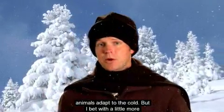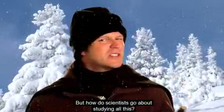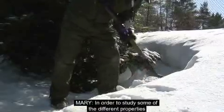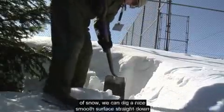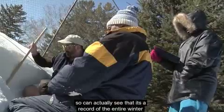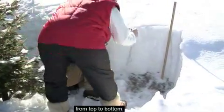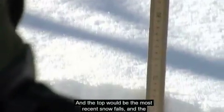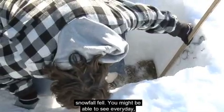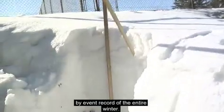Now we know some of the ways animals adapt to the cold, but how do scientists go about studying all of this? They build a snow pit. In order to study the different properties of snow, we can dig a nice smooth surface straight down so that you can see it's actually a record of the entire winter from top to bottom. The top would be the most recent snowfalls and the bottom would be the very start of winter. It gives you a week-by-week or event-by-event record of the entire winter.